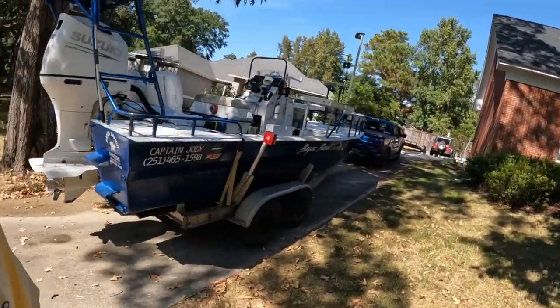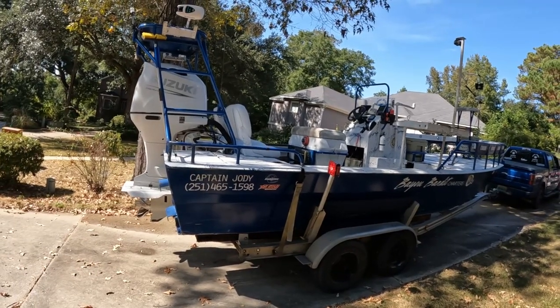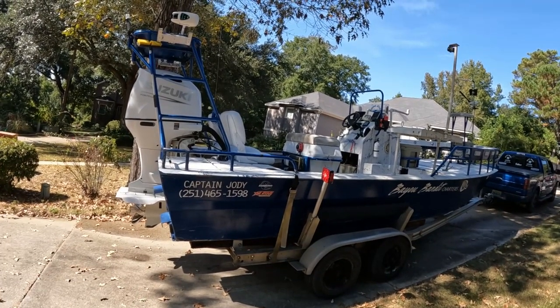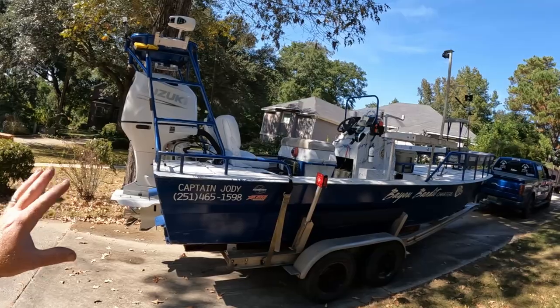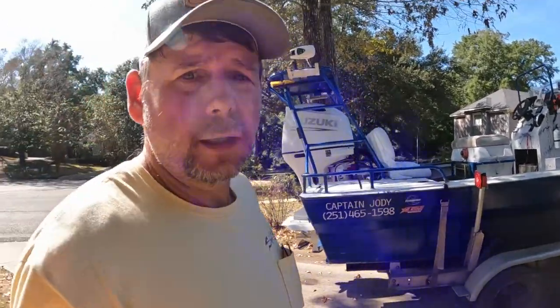What's going on y'all, the Bayou Bandits back again with another video. Today we're going to do a video on my boat, the Bayou Bandit. I've had so many people ask me so many questions about a ton of stuff on this boat, so today we're going to go over it one end to the other and tell y'all everything about it.